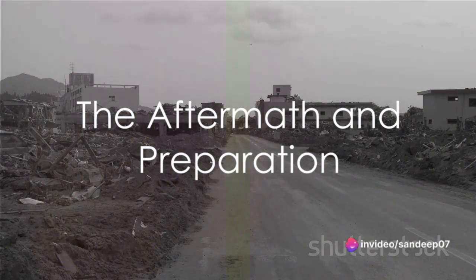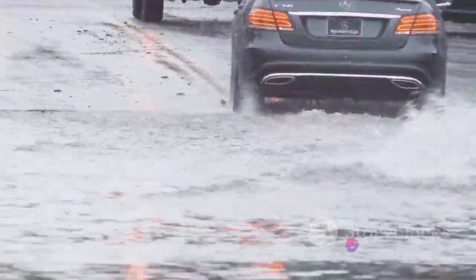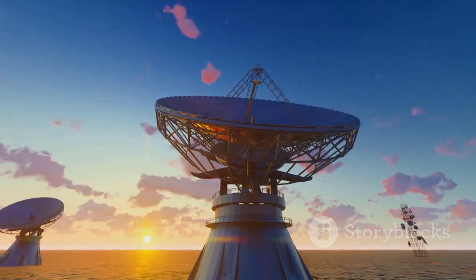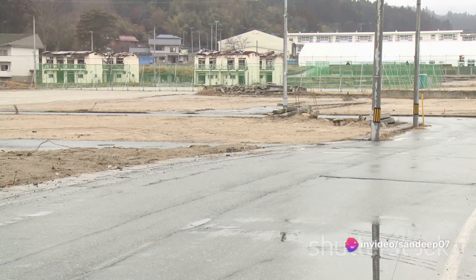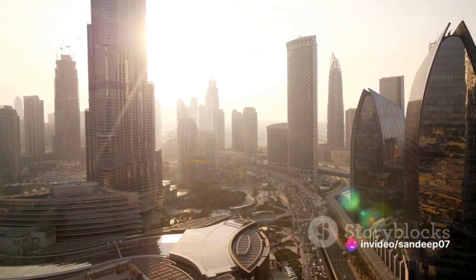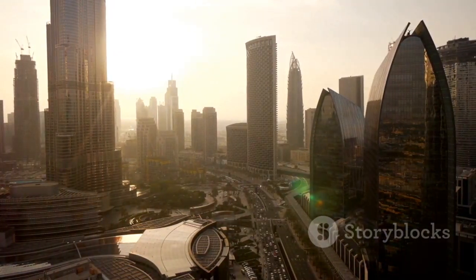Knowing how tsunamis occur, can we prepare for them? It's a question that's been asked time and time again. The answer is a resounding yes. Preparation is key when it comes to tsunamis, and there are several measures that can be taken. Early warning systems play a crucial role in alerting communities about incoming tsunamis — these systems detect seismic activity underwater and provide valuable time for evacuation. Communities must also be prepared, including educating people on what to do and where to go during a tsunami. Coastal cities can design buildings and other structures to withstand the force of a tsunami, such as constructing buildings on stilts or creating protective barriers along the coast. While we can't prevent tsunamis, understanding their nature and preparing accordingly can help minimize their destructive impact.